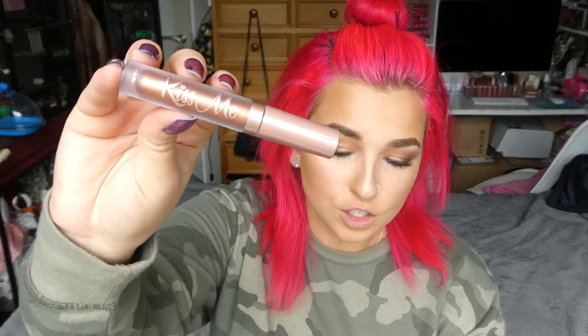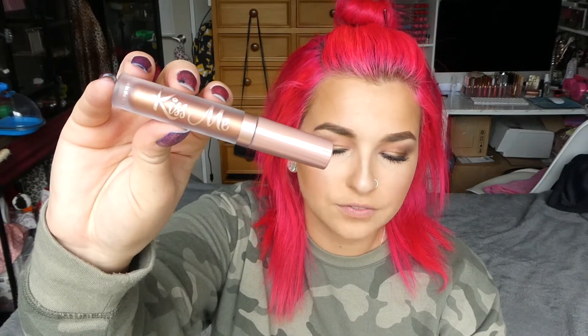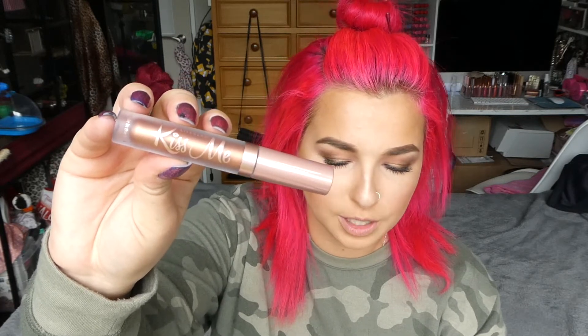Let's get into the first shade which is called Soft Mist. It says: 'This metallic soft nude will have you glistening like morning dew. Nothing will be able to stop your shine, especially when your lips catch the light.'